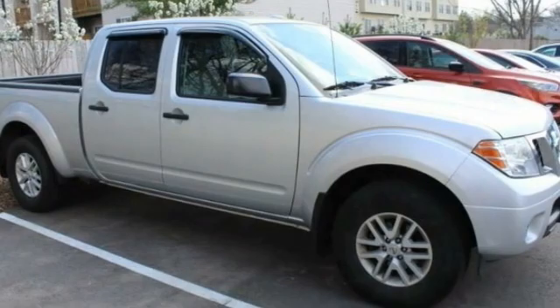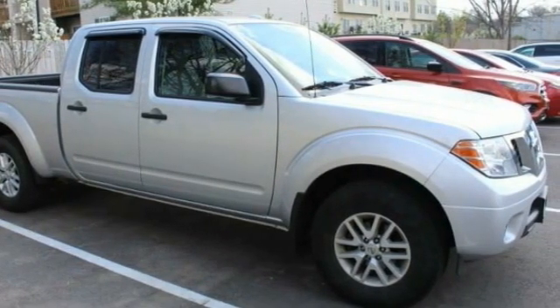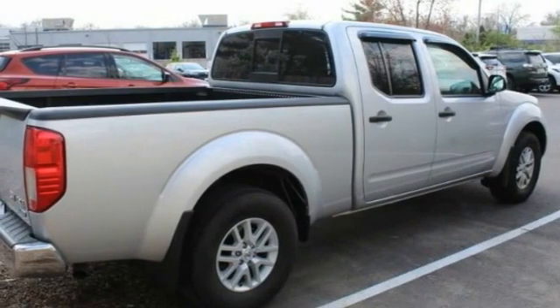The Frontier's interior comforts include cab versatility, under-seat storage, and seating for 5. This vehicle has less than 40,000 miles.